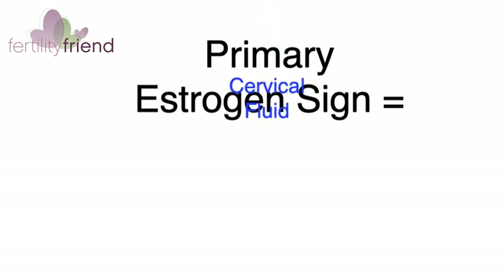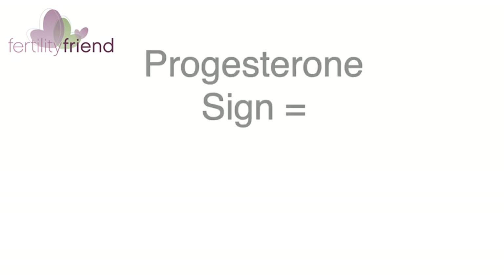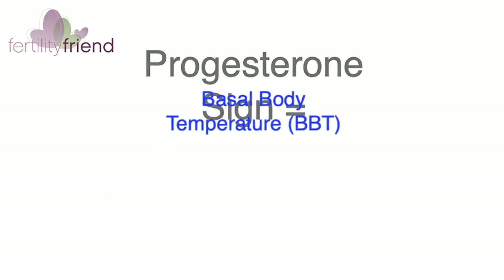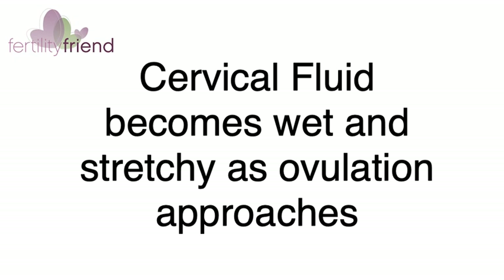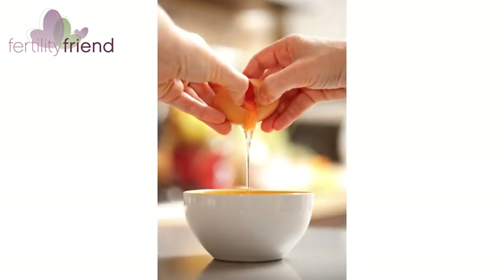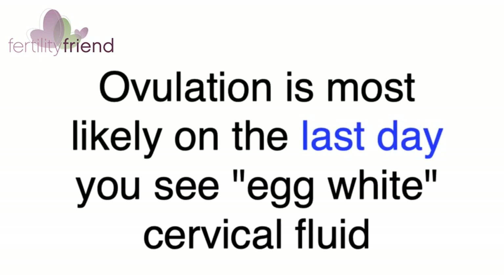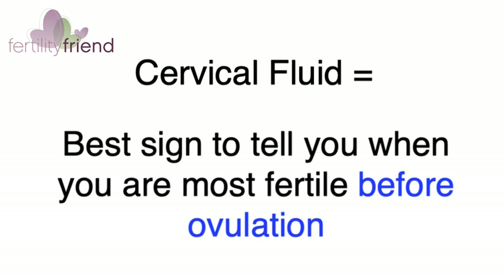Your primary sign that tells you when estrogen is high and you're most fertile is your cervical fluid sign. Cervical fluid, which is most easily observed on toilet tissue when you wipe your vulva when you go to the bathroom, becomes increasingly wet and stretchy as you get closer to ovulation. The most fertile cervical fluid is best described as resembling raw egg white. Sperm can survive in this kind of cervical fluid and can be waiting in your reproductive tract to be fertilized when you ovulate. Ovulation is most likely to occur on the last day that you see fertile quality cervical fluid, but this can vary. Your cervical fluid sign is usually your best sign for telling you when fertility is high in the days leading up to ovulation.